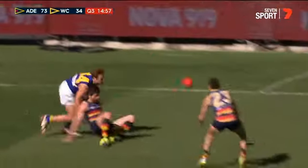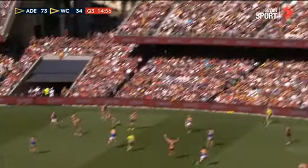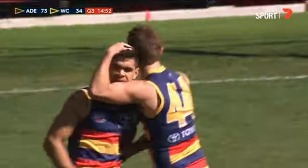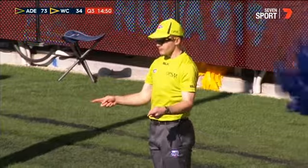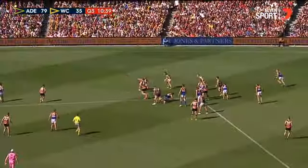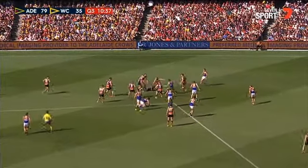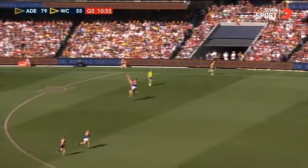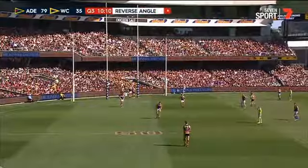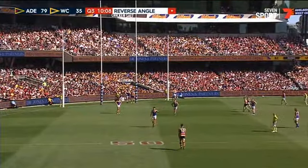That's got danger written all over it. Cameron — got a taste for it. Charlie's done it again. It's going Adelaide's way. It does now. Oh, Walker. Clever — right spot, right place. Taylor Walker with just the one goal.